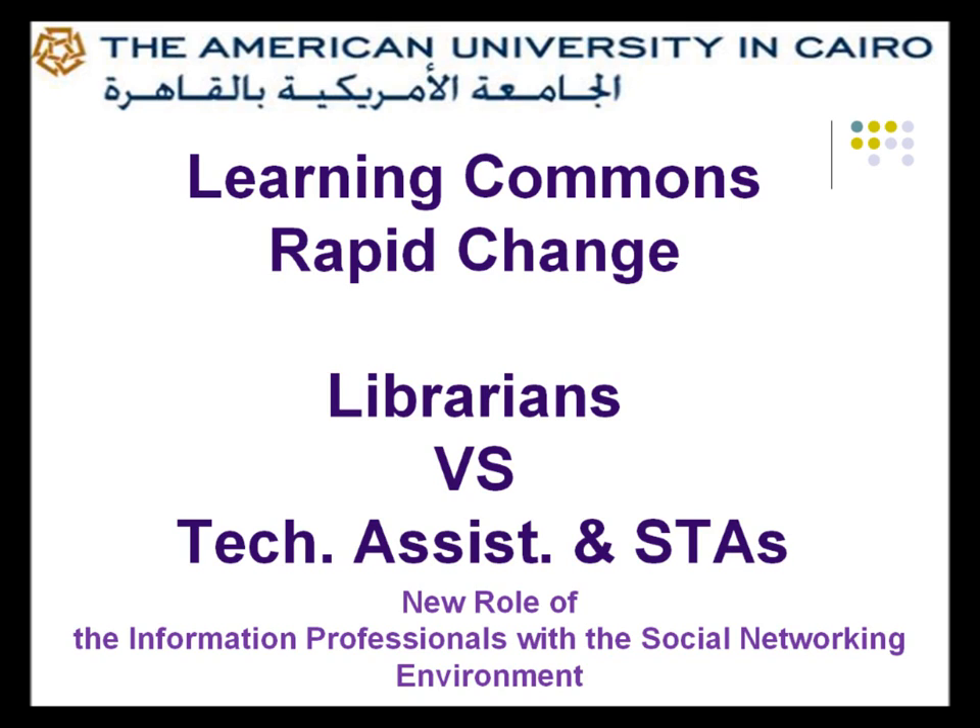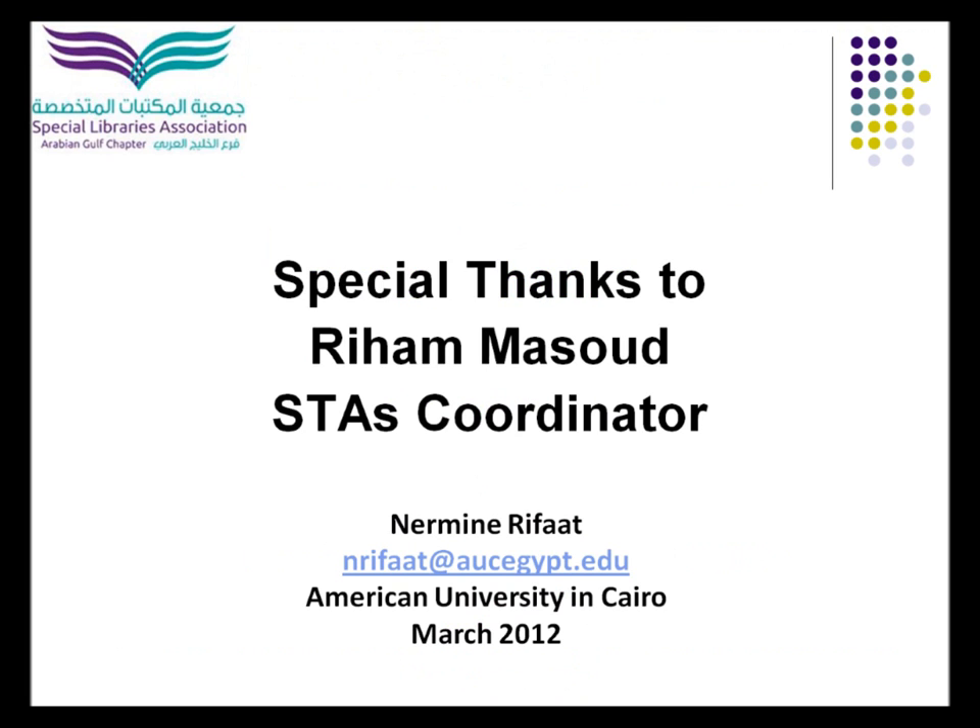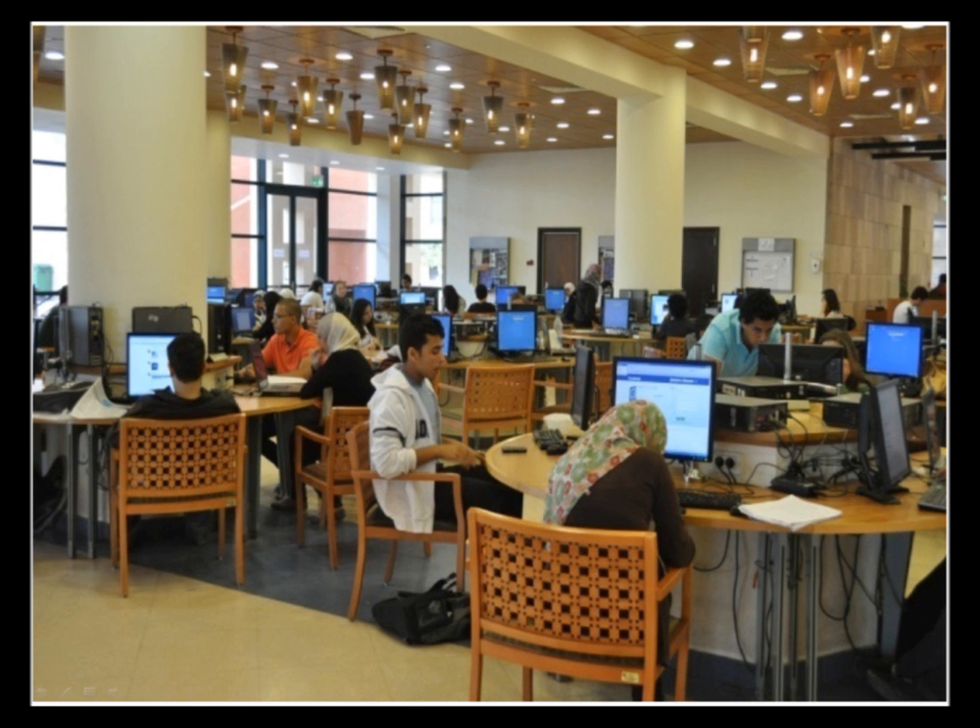I'm going to talk about the cooperation and collaboration between the librarians and our student technology assistants, in addition to our technical assistant. My colleague Reham, who is the STAs coordinator, we work a lot together. In addition to all my colleagues, friends, and students who contributed to this questionnaire I did and came up with this presentation. This is our learning commons in just a normal hour.